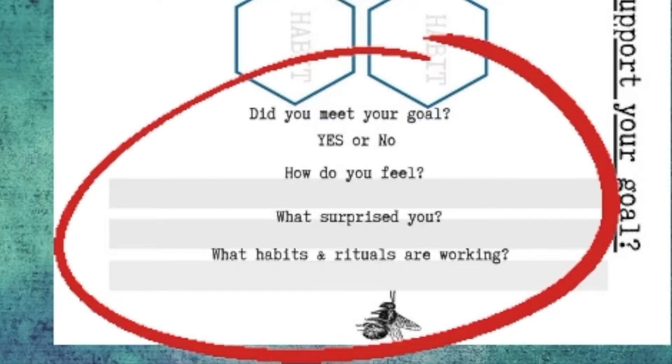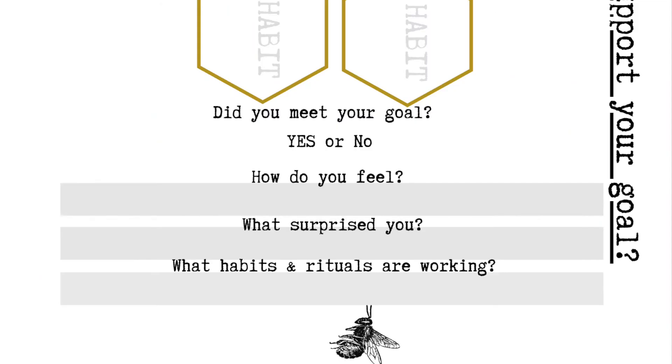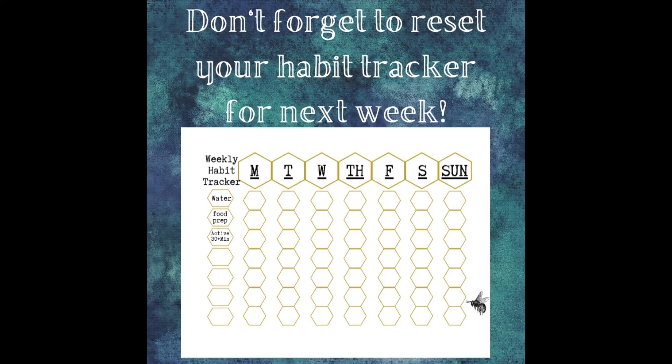These questions should have been left blank when we were setting up our tracker, but if you did fill them out, don't sweat it — just grab a sheet of paper and keep making progress. Now we get to do a little self-interview: Did we meet our goal — yes or no? How do you feel? What surprised you? Some days I feel like I didn't do enough, but when I look back at my tracker it's physical proof that I did plenty. Ask yourself: what habits or rituals are working, and where can you optimize? Enjoy your practice.